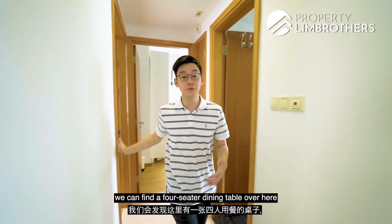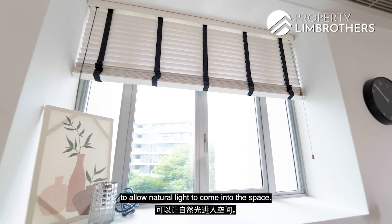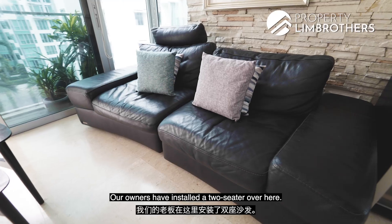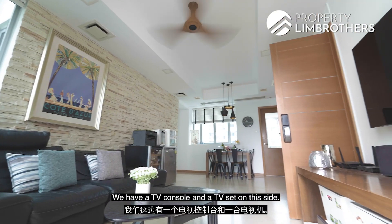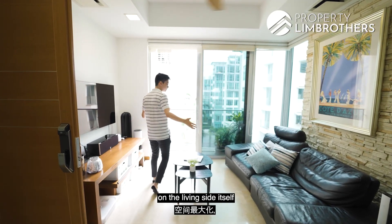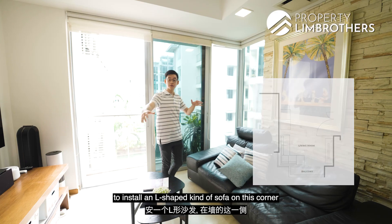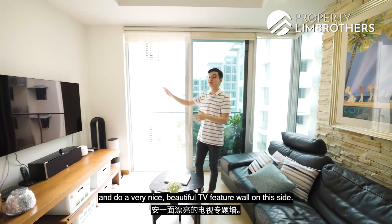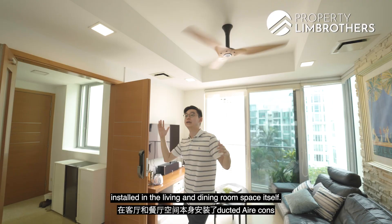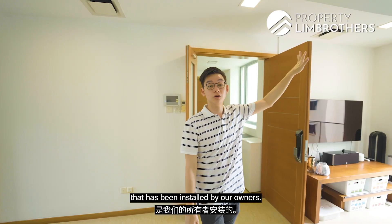Stepping out from the master room area, you can find a 4-seater dining table with very nice windows on the side to allow natural light in. On this corner is the living room area — owners have installed a 2-seater with a TV console and TV set. To maximize the space, you could install an L-shaped sofa and a nice TV feature wall on this side. Looking up, there are dual air-cons in the living and dining space, and also a very nice high-end ceiling fan installed by the owners.